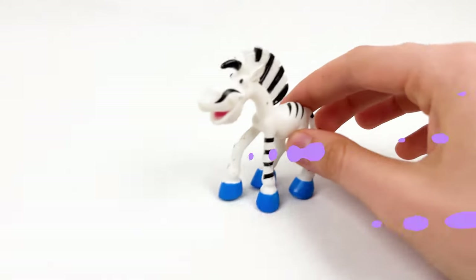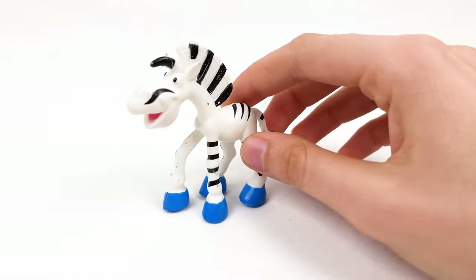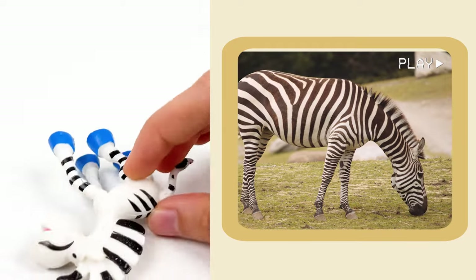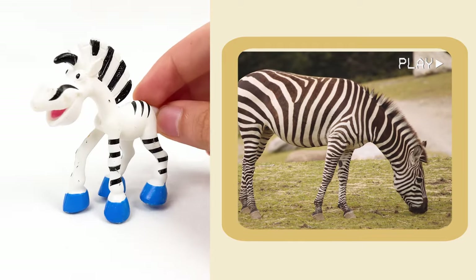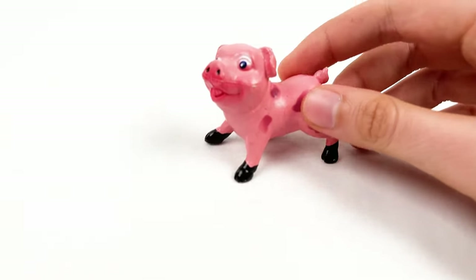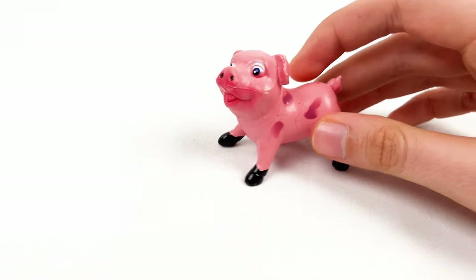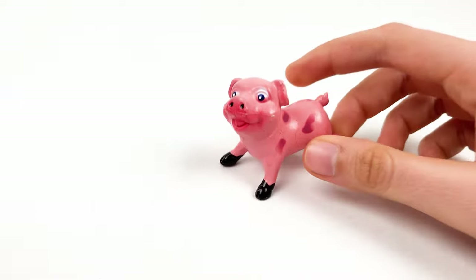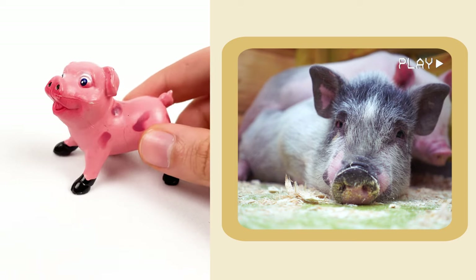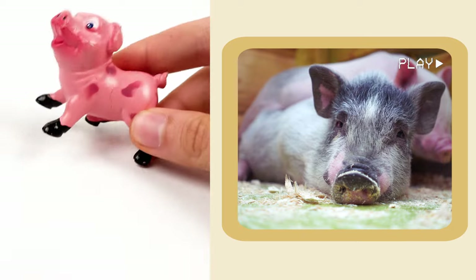And here we have a zebra. Zebras don't need a fancy alarm — they sleep standing up. And here we have a pig. Pigs can't see the sky very well because of their short necks. They can only look down or forward, but they can't look up.